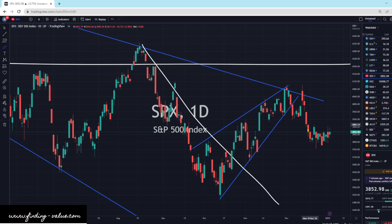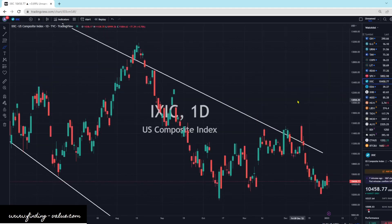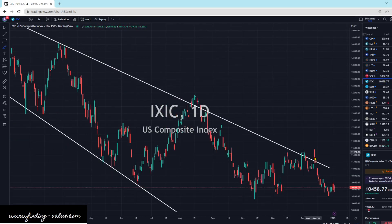Here is the S&P 500. It looks like we're just paused here in a flag pattern. Could we break lower? It's possible. We have a lot more momentum to the downside. And that's why, looking at LIT and REMX and some of these others, we could still see some downside. I'm going to hold my judgment and see some more trading days before making a clear decision. The US Composite Index is also just a sideways day. Is this a continuation pattern? We'll find out.